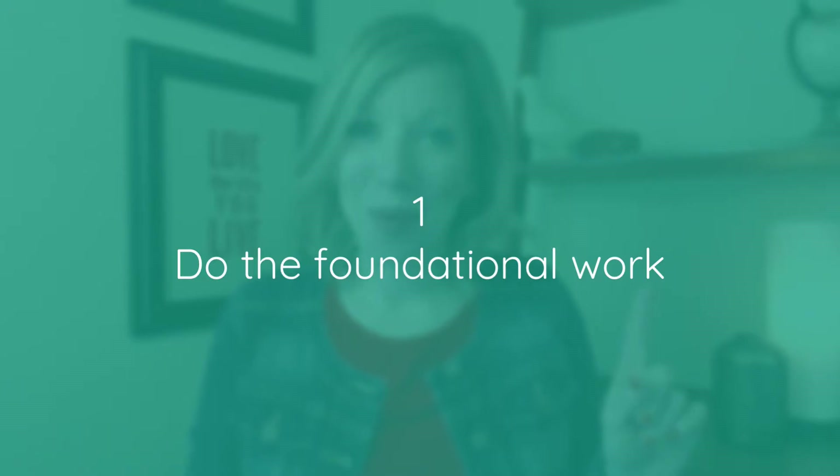The first thing you should do is the foundational work. Before creating any visuals for your business, you have to know and fully understand your dream client — and I don't just mean their physical characteristics, but their external problem and also their internal, deep-seated problem. Do you know what keeps them up at night? If you want your website to stand out and be memorable, you've got to uncover the root of your dream client's problem first so that you know how to connect with them through your visuals and your copy.